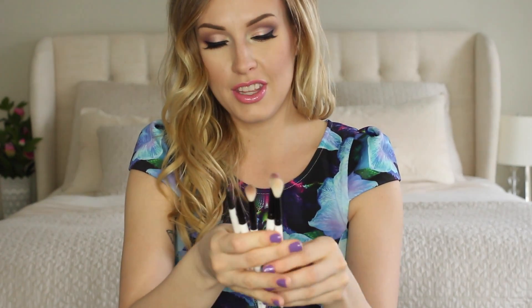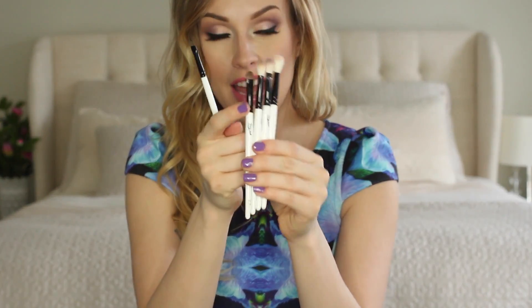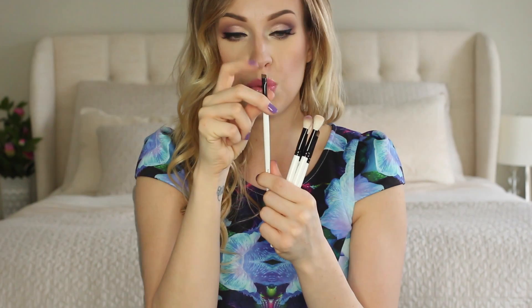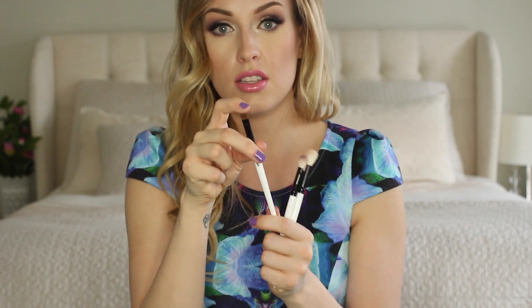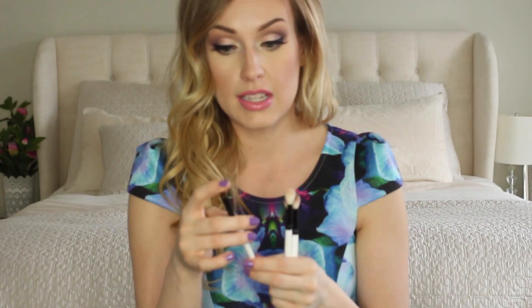The eye brushes I have are the 2.2, the 2.3, the 2.4, the 2.7, and the 2.8. The 2.8 is a brow or eyeliner brush — it has very thick, natural bristles, super dense and super stiff, so it's amazing for liner and brow application. The 2.7 is amazing for packing on product. I use it for my foiled finish Makeup Geek shadows — it really gets that color on and just packs it right onto your eye super densely.